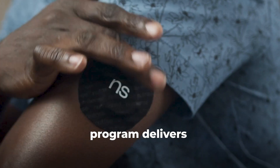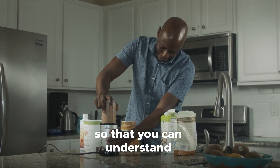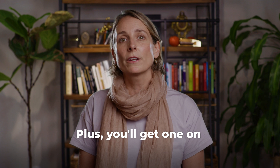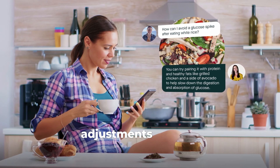NutriSense's continuous glucose program delivers real-time, zoomed-in metabolic health data so that you can understand how your everyday nutrition, exercise, sleep, and stress habits influence your blood sugar. Plus, you'll get one-on-one support from your dedicated nutritionist to help you make some really impactful adjustments to your routine.